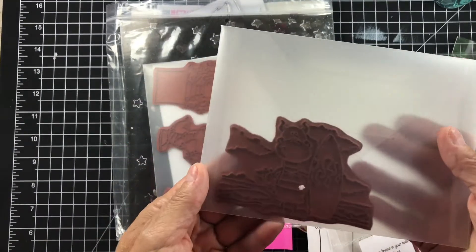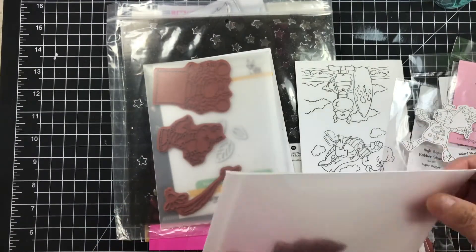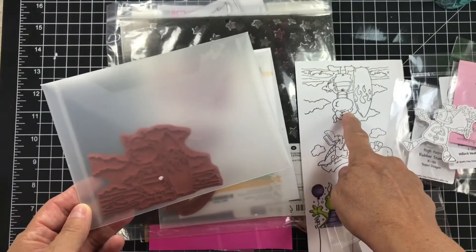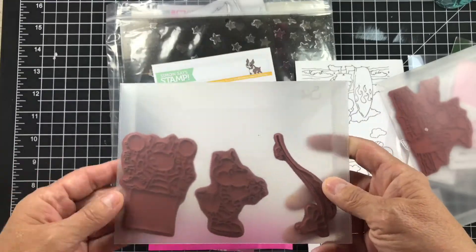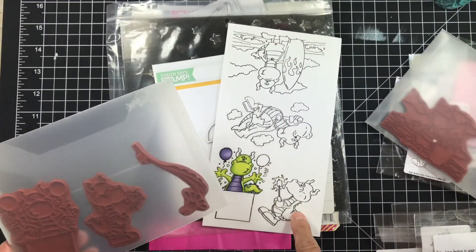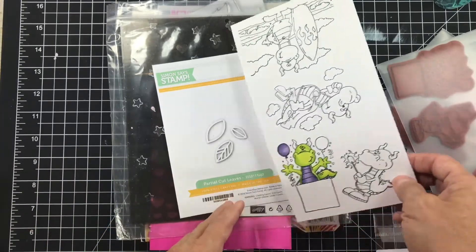And then here are all the little dragons. She put them in the little Sizzix papers. There's one right here, and then she sent a little flower — just one little flower. And then here's the dragon in the box, and the dragon with the marshmallow. Super, super cute.